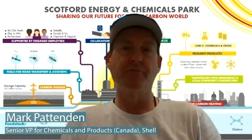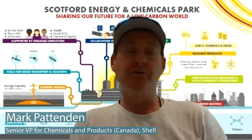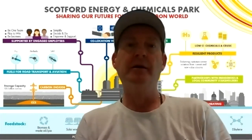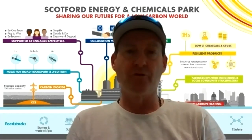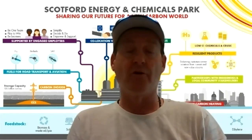Sure. So first of all, maybe just at a high level — this connects into Strategy Day at the Royal Dutch Shell level. We talked about our new strategy in February 2021. Our new strategy is Powering Progress, and one of the key pillars of that was achieving a net carbon footprint of zero by 2050. This project at Scotford Refinery is very much in line with that ambition.